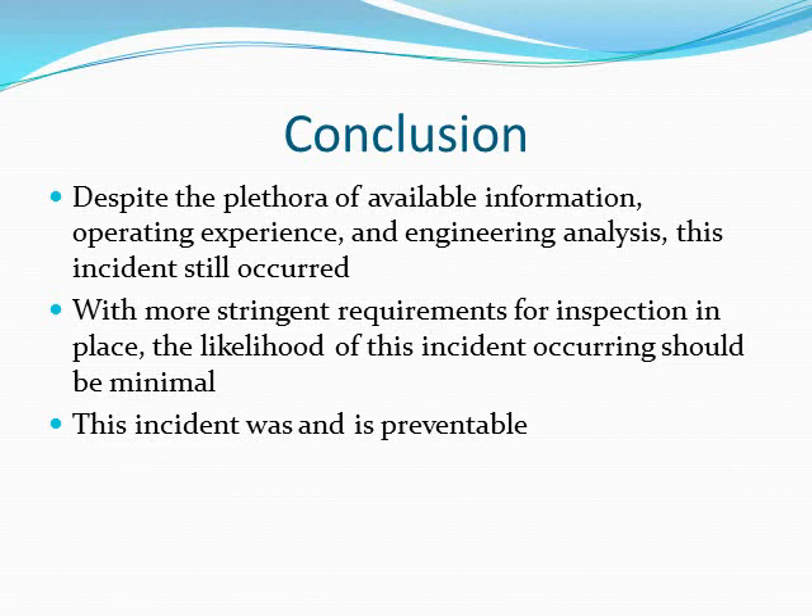In conclusion, despite the plethora of available information, operating experience, and engineering analysis, this incident still occurred. Now with more stringent requirements for inspection in place, the likelihood of this incident occurring should remain minimal, in the sense that it was and is preventable. Thank you.